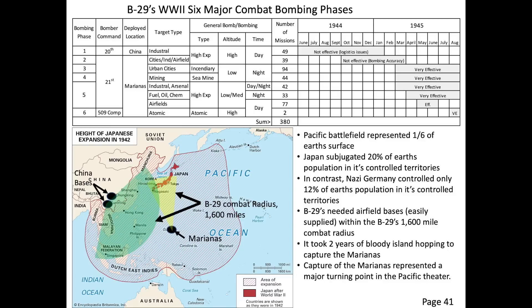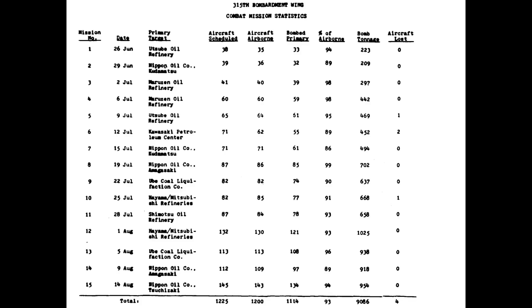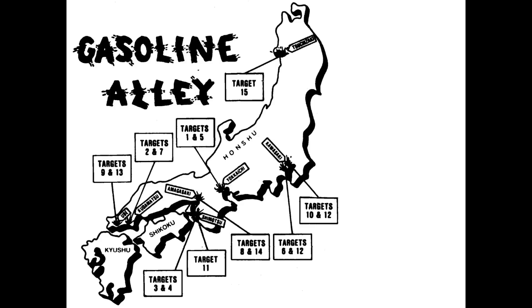The 315th wing flew the B-29B models a total of 15 missions from June 1945 through August 1945. All missions were at night, at medium altitude, and against high-priority Japanese oil installations. A chart outlining the six bombing phases, a 15-mission summary page, and a map of the targets are shown here.